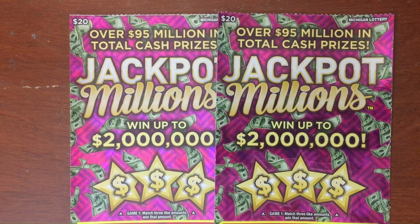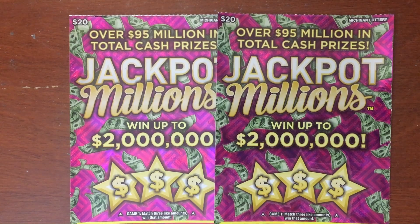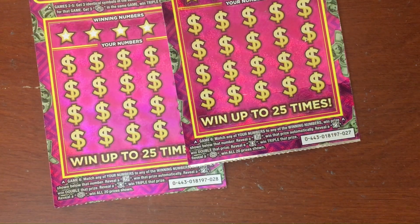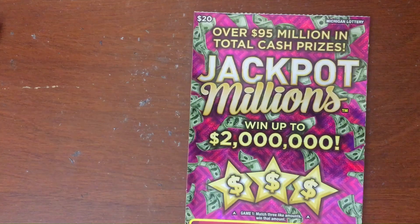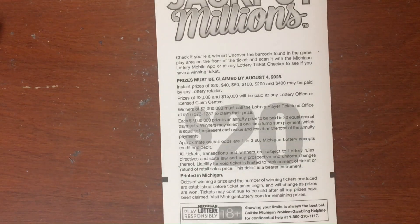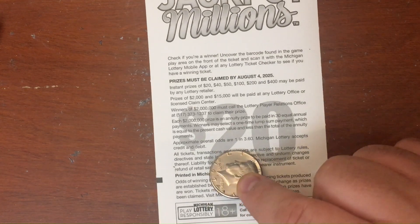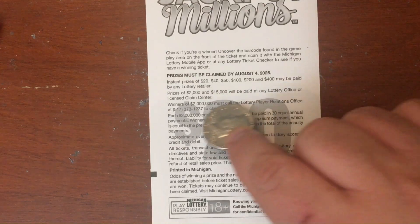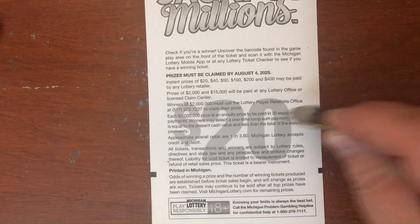We got two of these Jackpot Millions scratch tickets today — brand new twenty dollar ticket from the Michigan lottery, scratching number 28 and 27. We're gonna start on 28. This is only one off — the real starts at 30 on these, tired 29. Chances of winning are one in 3.60. Here are some of the prizes: two thousand, fifteen thousand, and two million is the top one.